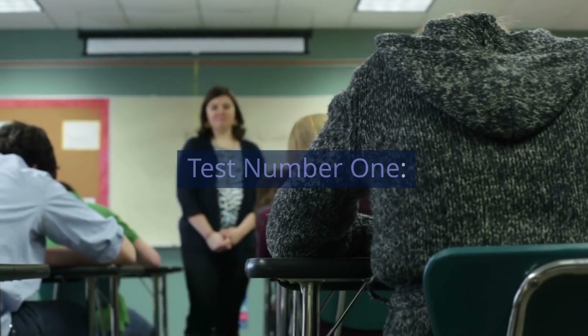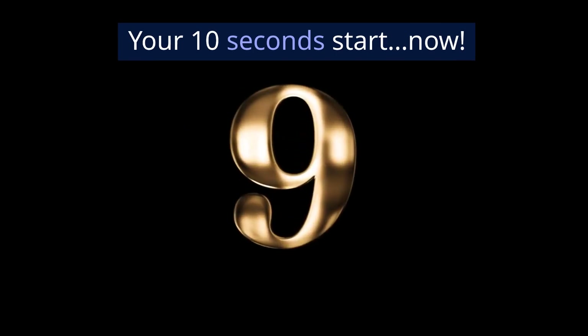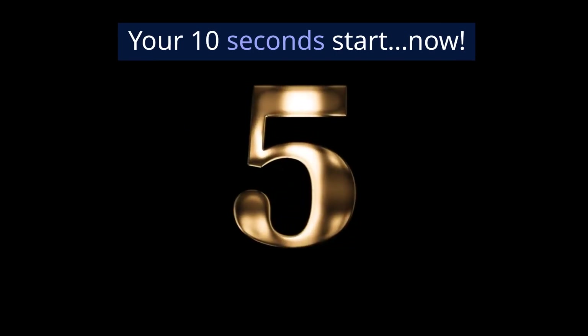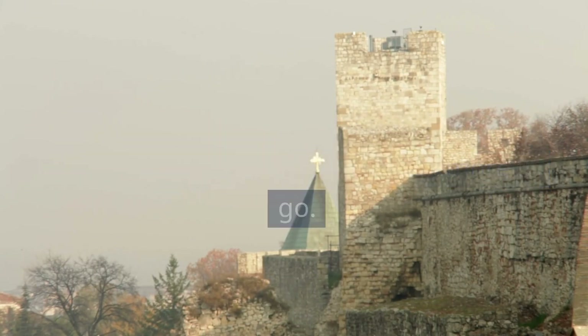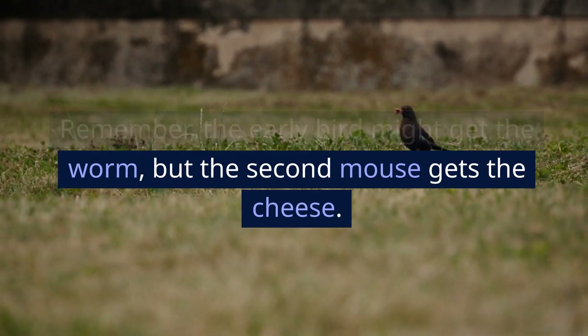Test number 1. What 5-letter word has 1 left when 2 are removed? Ready? Your 10 seconds start now. If you answered 'stone,' you're right on the money. That's 1 down, 6 more to go. Remember, the early bird might get the worm, but the second mouse gets the cheese.